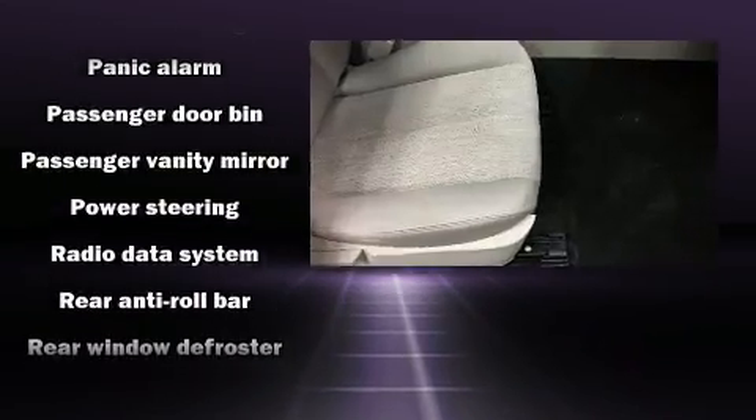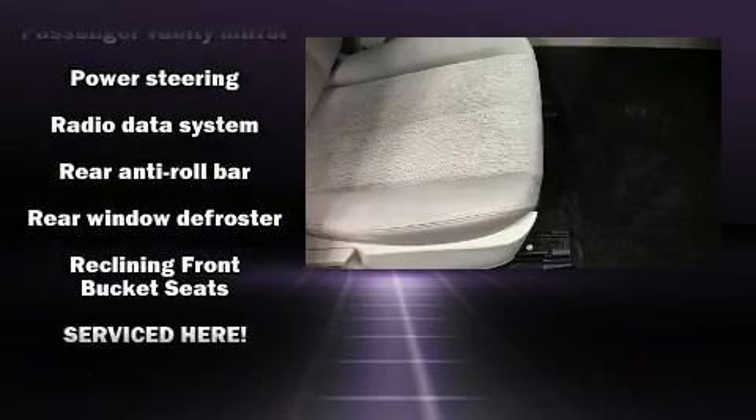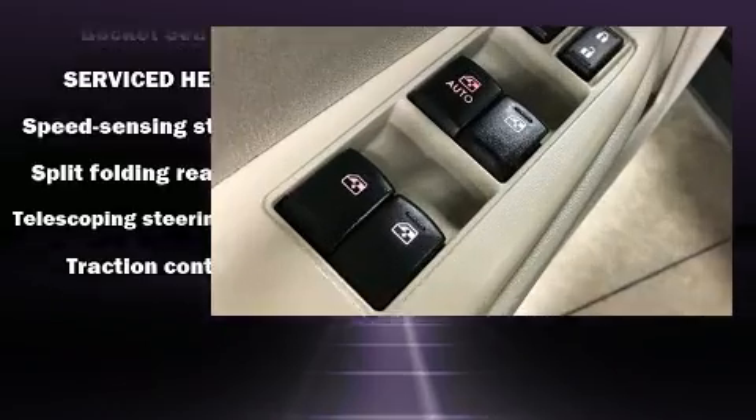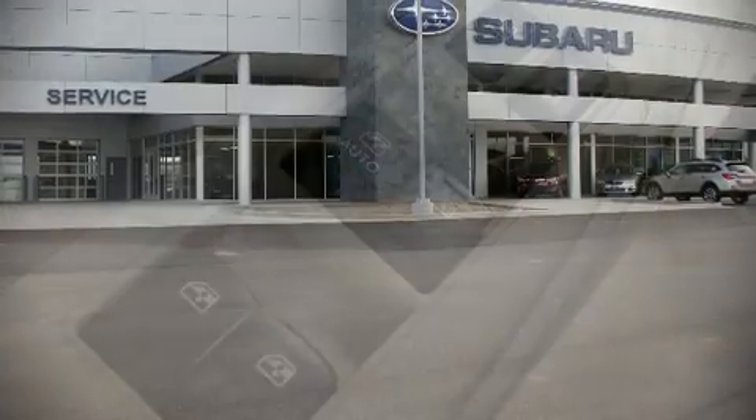Sophisticated all-wheel drive assures superb handling in any weather condition. It also arrives with a Carfax history report indicating just one previous owner.